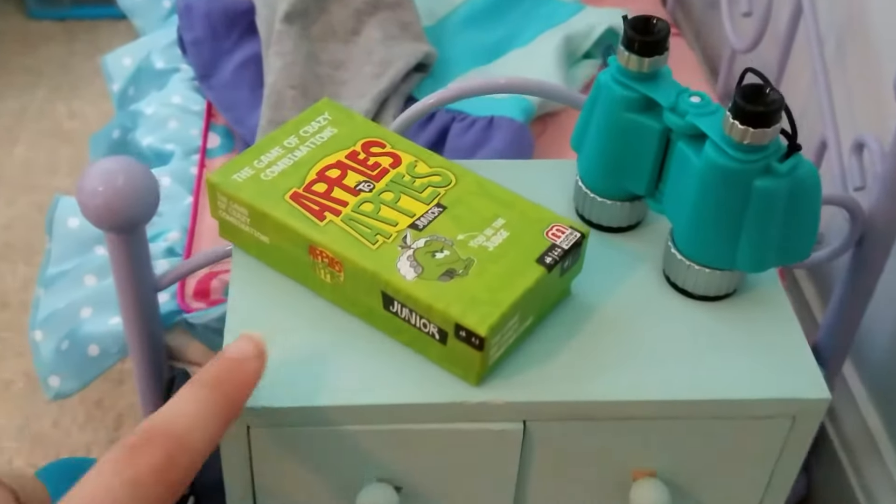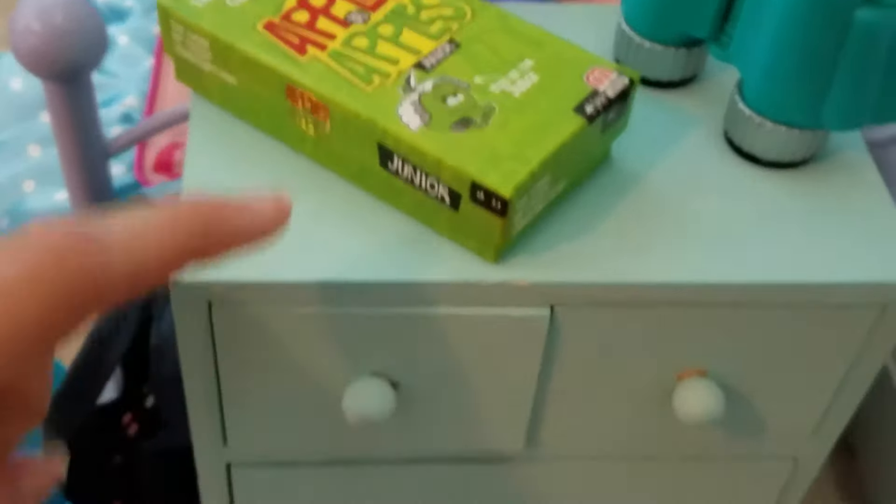So first we have a turquoise dresser and on top we have a game of Apples to Apples and a pair of binoculars. And right beside it we have her blue Converse and her purse.